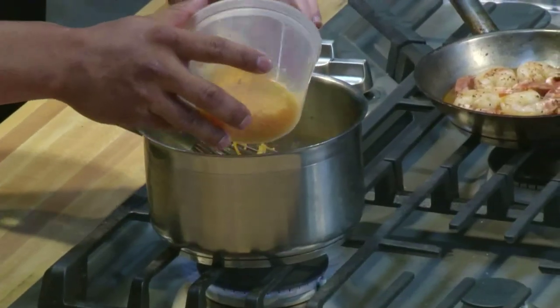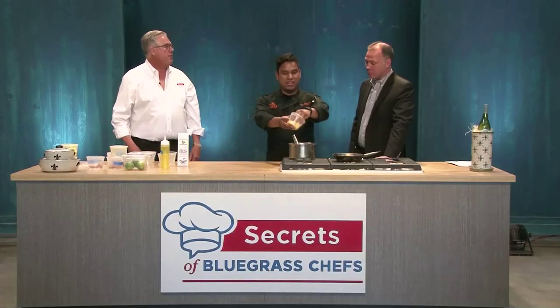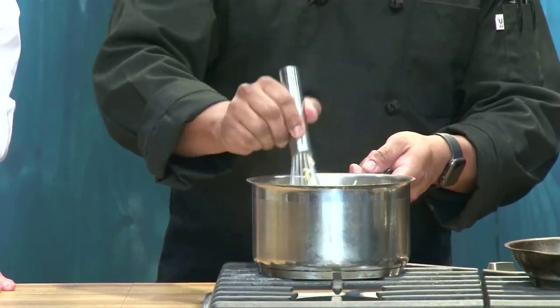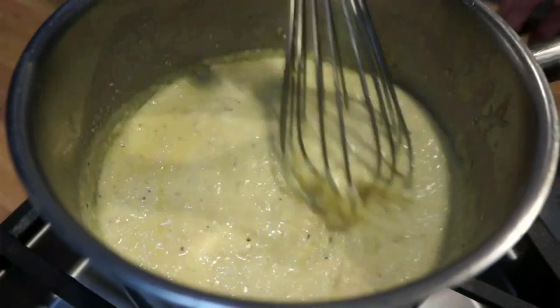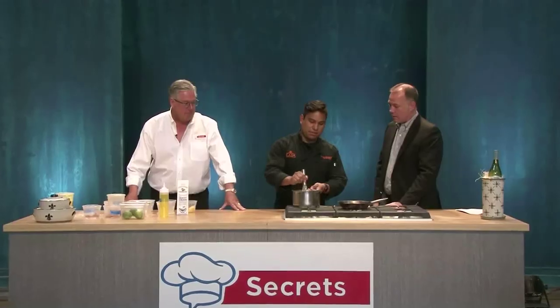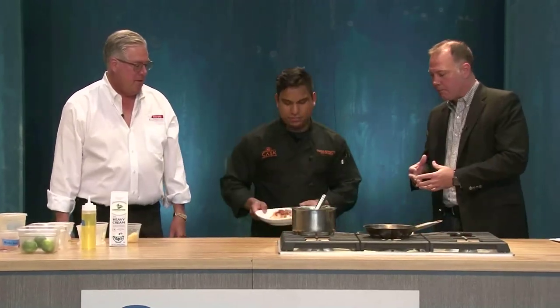I let that cook for about 20 minutes or so, then I add our cheddar and smoked Gouda cheese mixture into it. Through the magic of TV we push forward — we add some smoked Gouda, which they say in Amsterdam is pronounced 'Howda.' A couple of cheeses, cook it down, and then we plate everything together in a nice little bowl. Let's show people at home what that final product looks like.